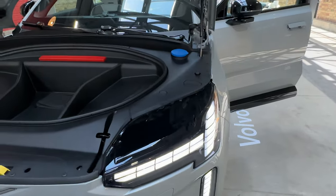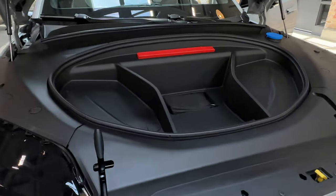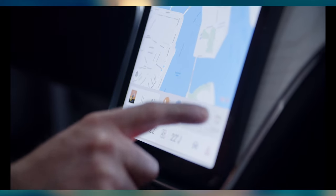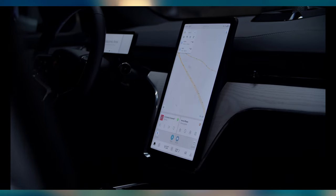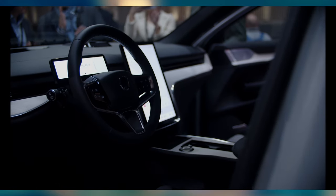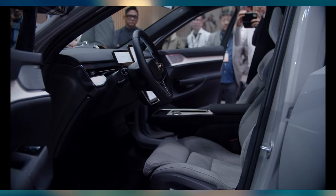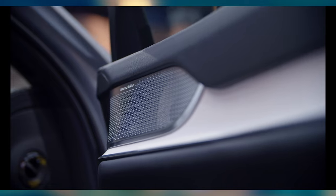The EX90 has a Google system with Google Assistant, Google Play Store, and Google Maps all built into the car, with data included for four years. It also gets over-the-air updates, so your car can be as smart and up-to-date as possible as frequently as Volvo rolls out the software. OTAs give vehicles the ability to just get better with age.